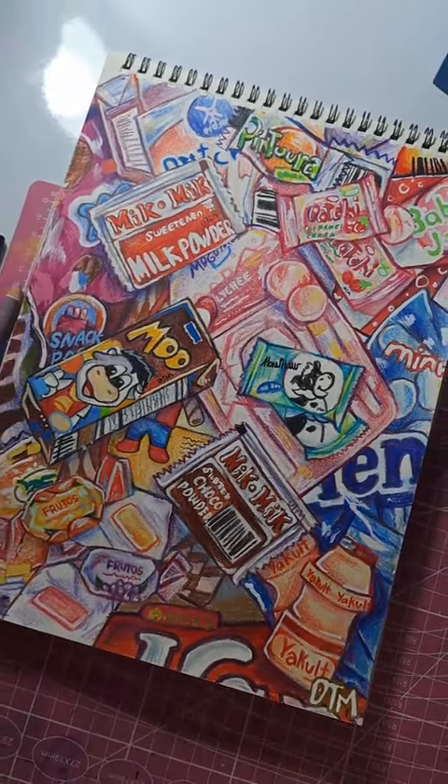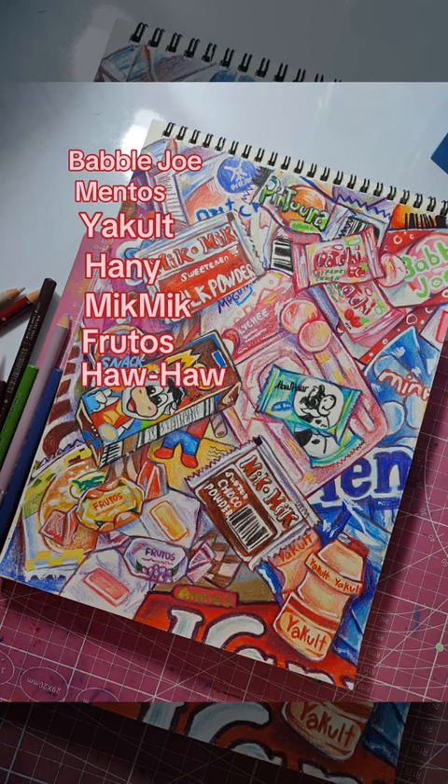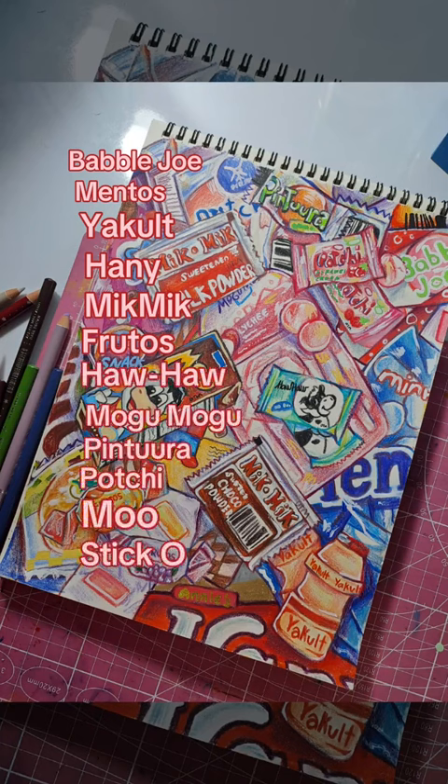So, here are all the candies: Bubble Joe, Mentos, Yakult, Honey, Mic Mic, the chocolate and the milk, Fruitos, HowHaw, MoguMogu, Pintura, Pochi, Moo, Sticko, Dutch Mill, Pillows, Milo, and Lemon Square.